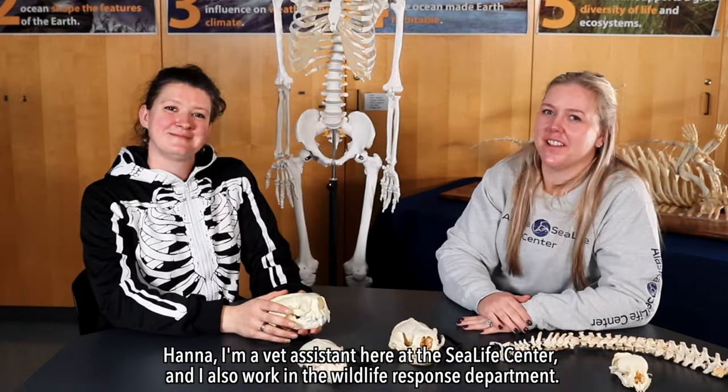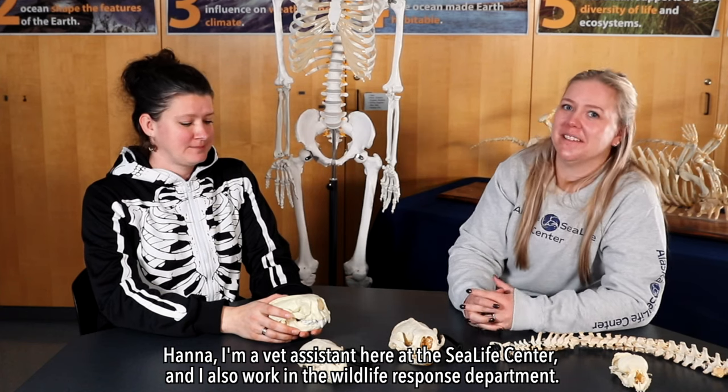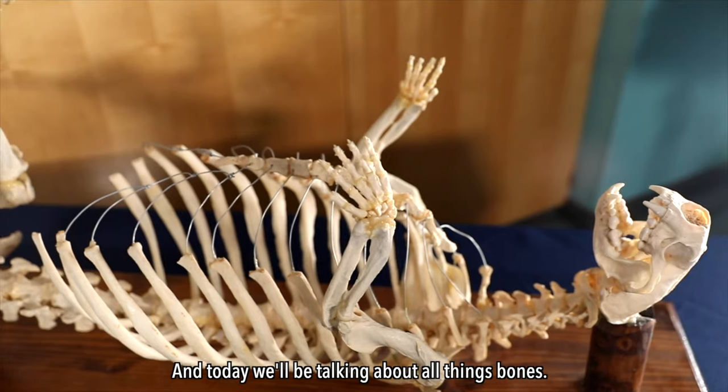Hi, I'm Katie, an educator here at the Alaska Sea Life Center, and I'm here with Hannah. I am a vet assistant here at the Sea Life Center and I also work in the Wildlife Response Department. Today we'll be talking about all things bones.